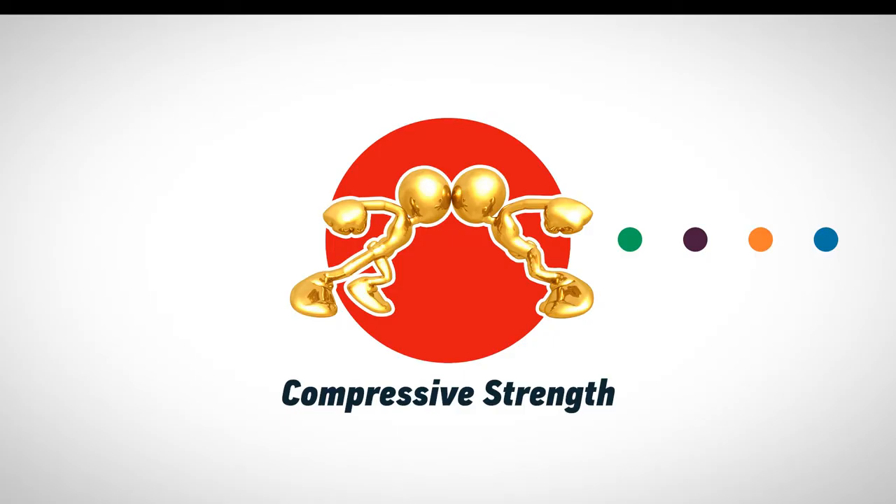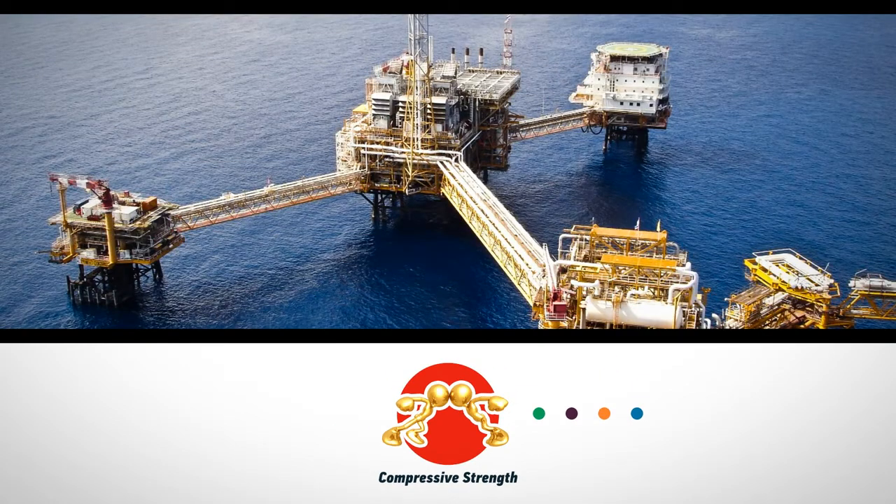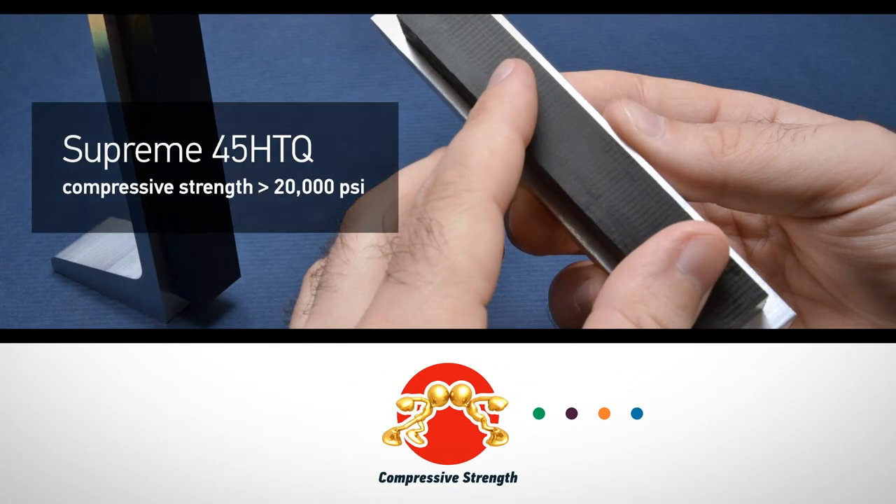Compressive strength measures how strong an adhesive is when forces are pushing in. An application where high compressive strength would be very important is downhole drilling. Master Bond Supreme 45-HTQ, a two-part quartz-filled epoxy system, has extraordinary compressive strength.